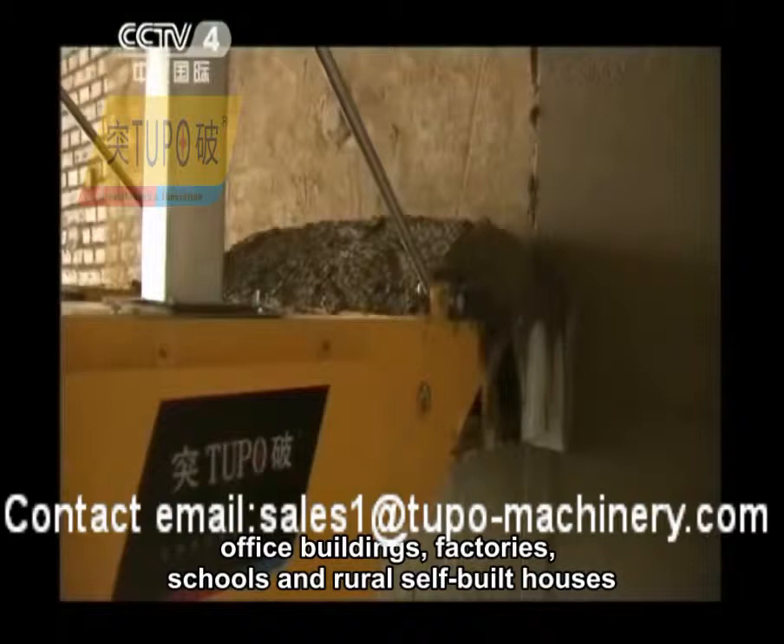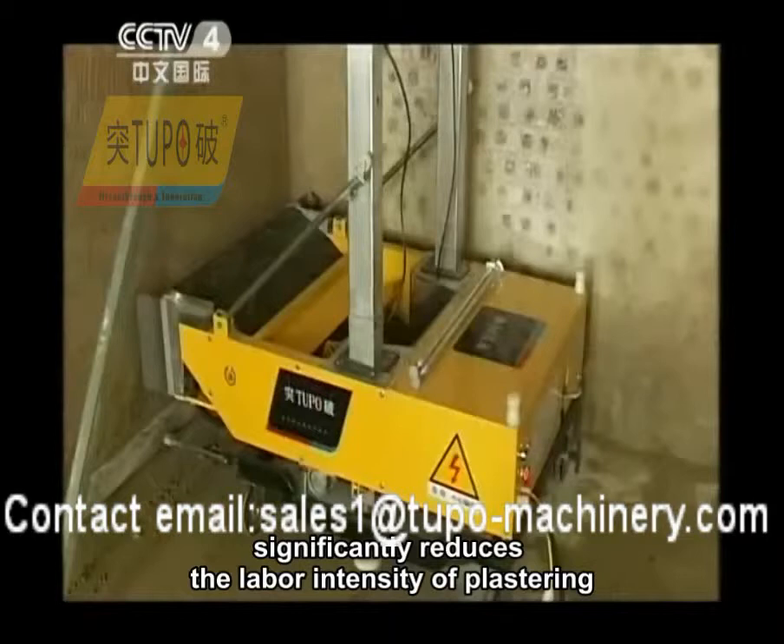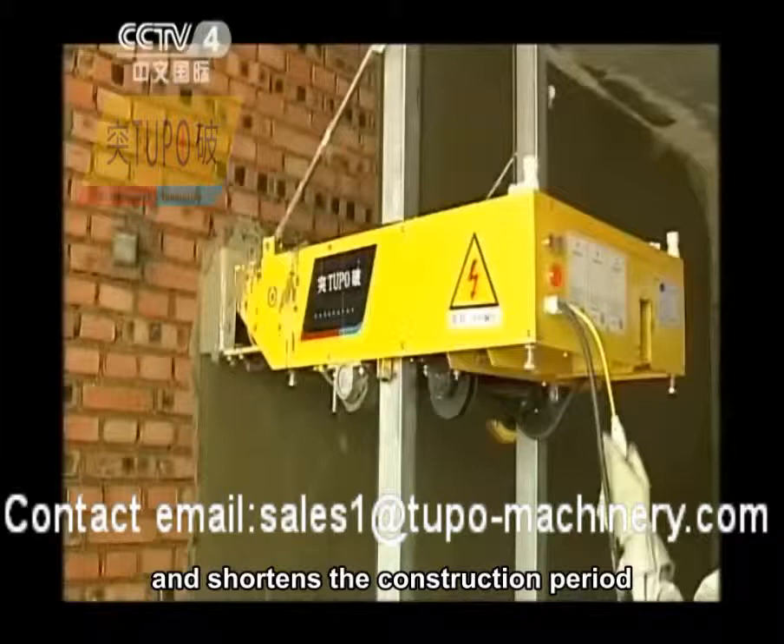The appearance of the Tupo rendering machine significantly reduces the labor intensity of plastering, improves the plastering efficiency, and shortens the construction period, which contributes to the development and prosperity of the construction industry.